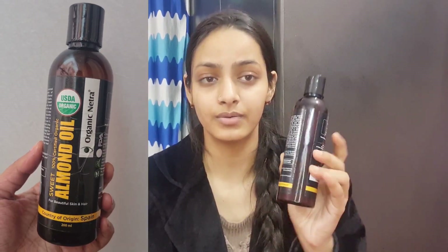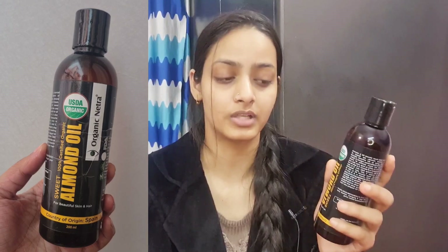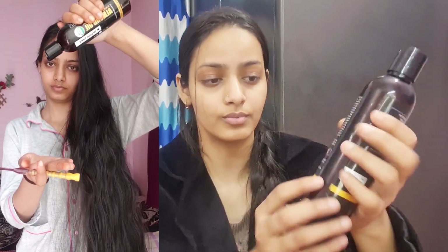The first product is my favorite — almond oil. I have mentioned in a lot of my hair care videos that I use almond oil on my hair length. I have chosen this specific almond oil and have been using it for one year. I have used it on my skin and on my dark circles, and I have also used it on my hair length.